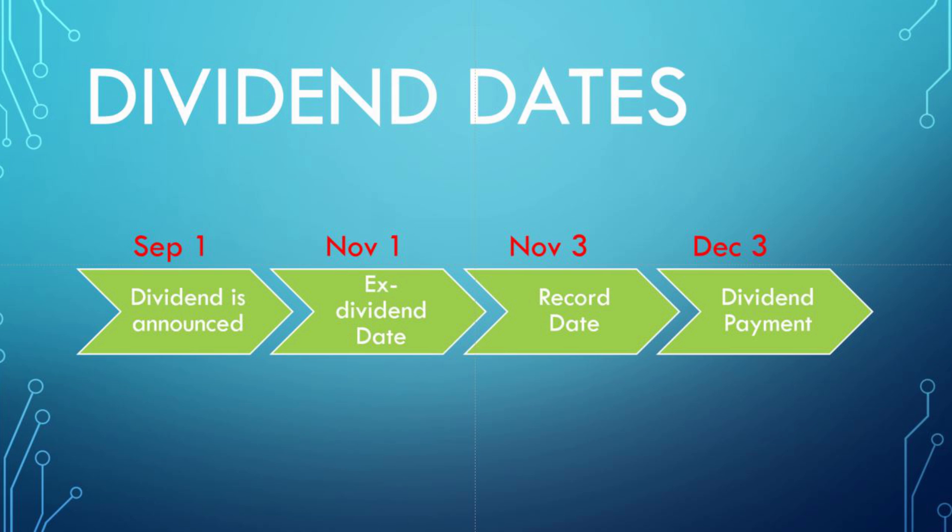The key point is you have to buy before the ex-dividend date. After that is the record date, which is typically always two business days after the ex-dividend date. So if the ex-dividend date is on a Friday, the record date wouldn't be until the next Tuesday. If it was on a Monday, it would be that Wednesday. The dividend payment is typically a month or so after the record date, but it can vary from company to company.